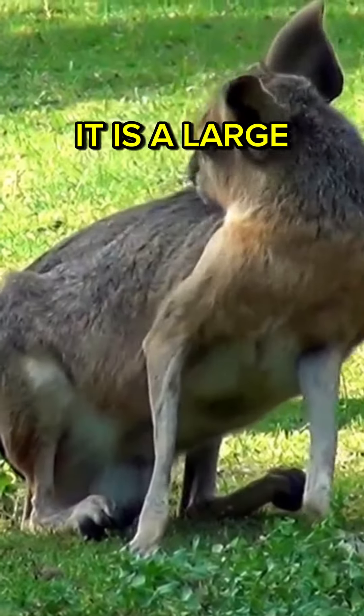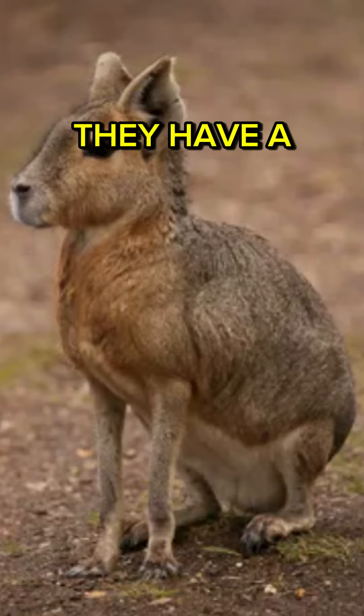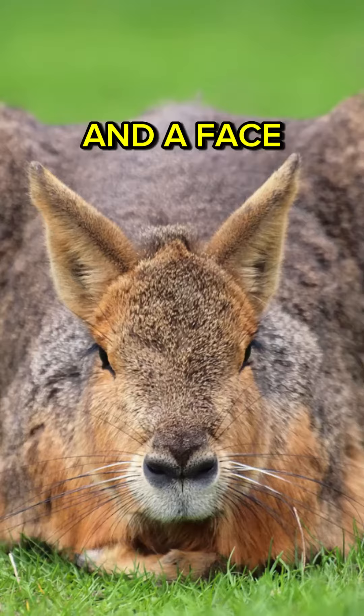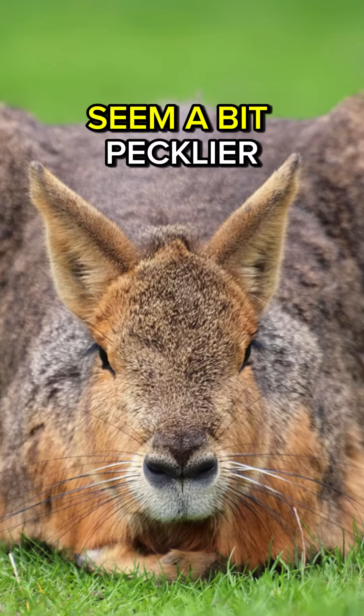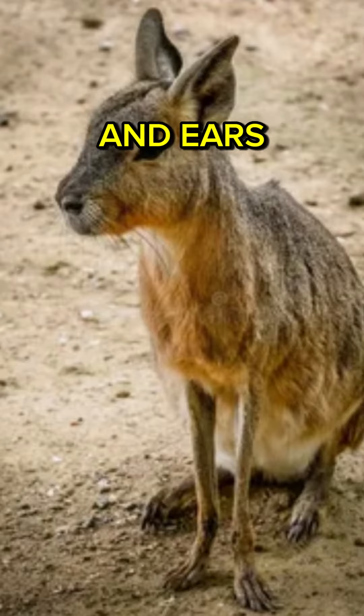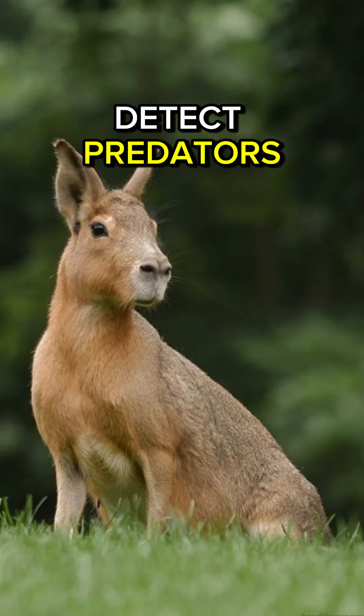It is a large rodent native to South America. They have a distinctive appearance — long legs, a robust body, and a face that might seem a bit peculiar. They also have disproportionately large ears, which actually help them detect predators.